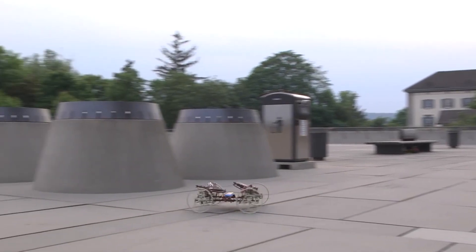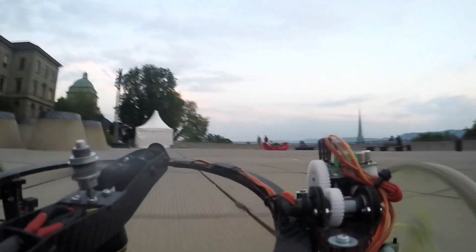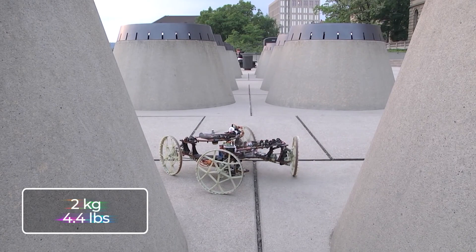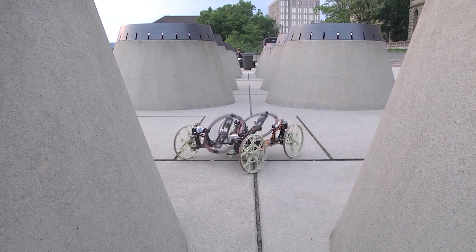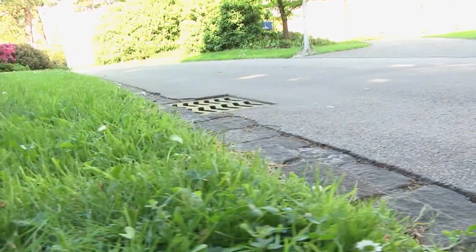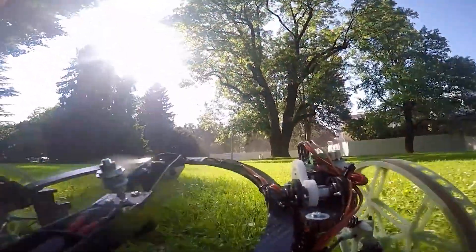Controlled remotely, the Vertigo's propellers adjust automatically to accommodate different surroundings. Despite its advanced capabilities, this remarkable robot weighs a mere 2 kilograms or 4.4 pounds. Developed by Disney Research, the Vertigo boasts incredible freedom of movement and remarkable flexibility when it comes to choosing its path.